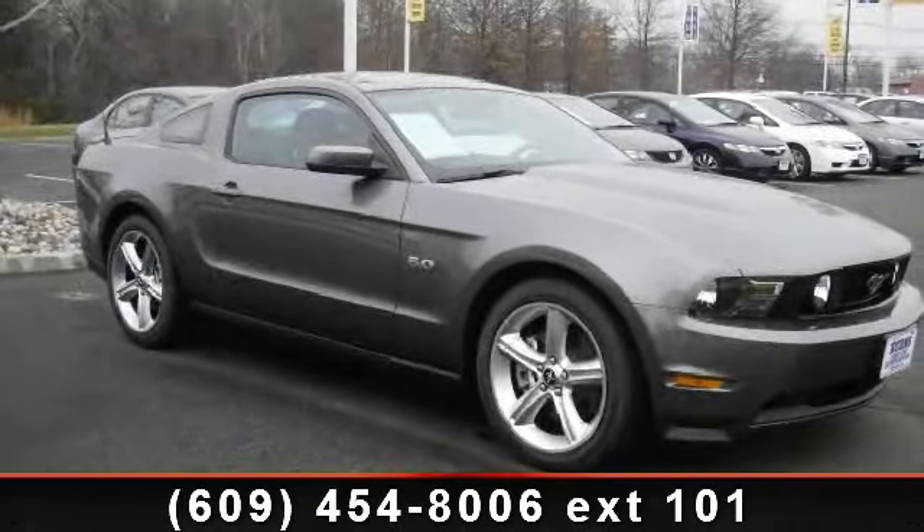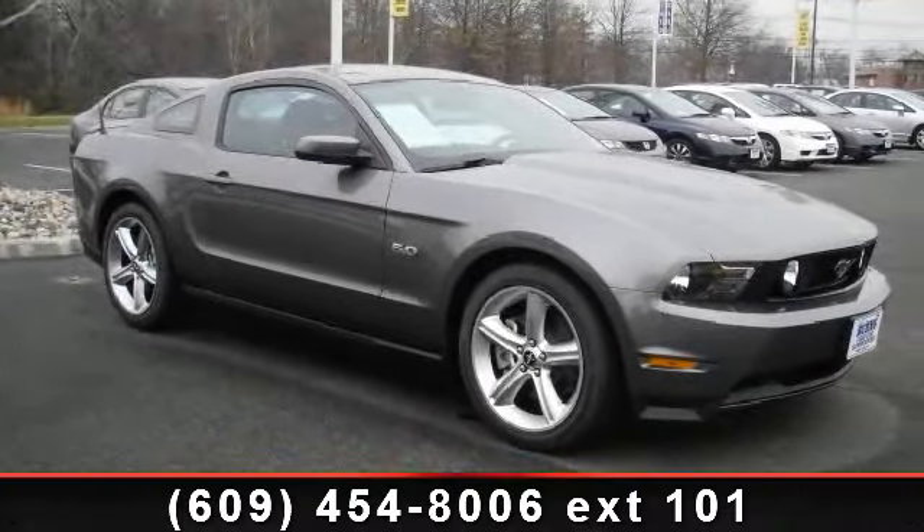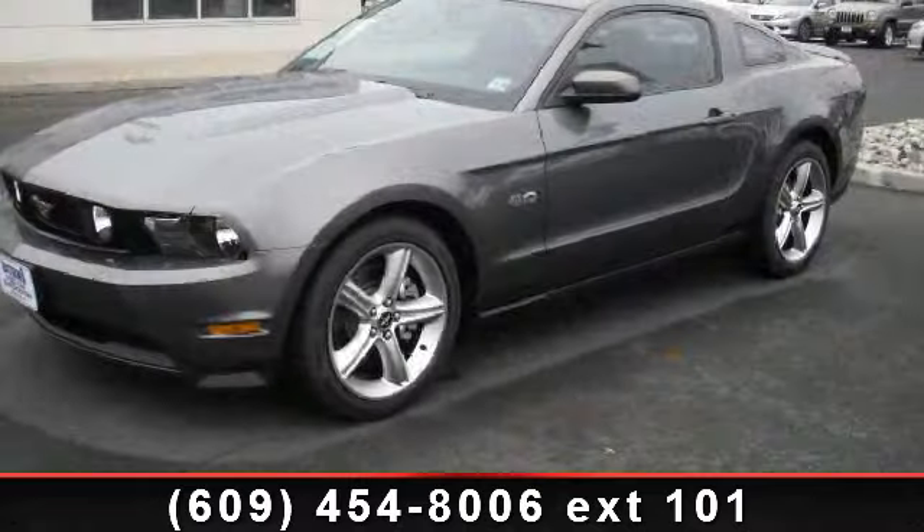Step into the 2011 Ford Mustang. If you are looking for an automobile with great features, look no further.